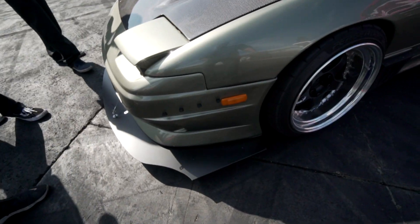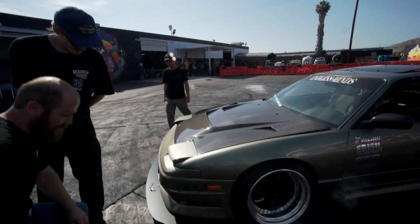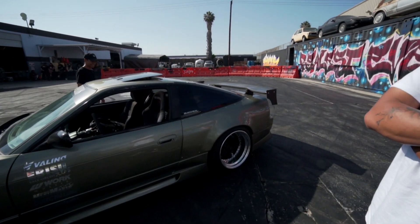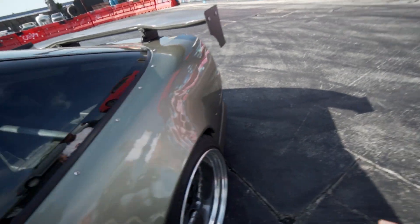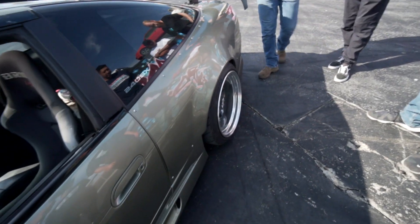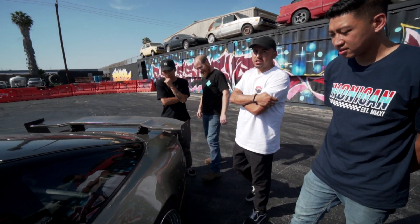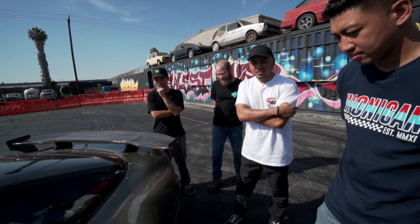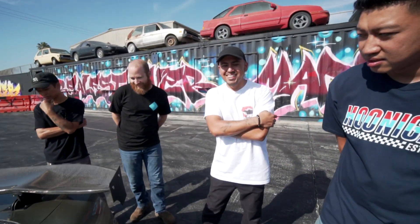Look how big that splitter is — can we stand on it? No, no, no. You have a kit? Yeah. It's got over fenders on it, right? Yeah, it's got over fenders — 55mm. That is a big boy. Look at the tires on that bad boy. Wait — what color is this? Millennium Jade from a 34 GTR. Wow. This is an odd color — I don't think we've ever seen a color like that.